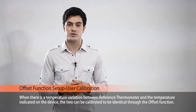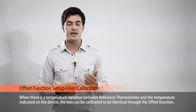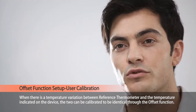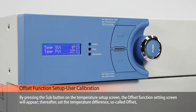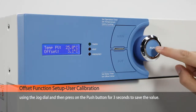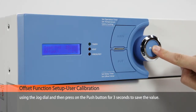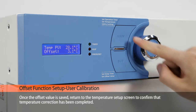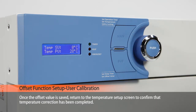When there is a temperature variation between the reference thermometer and the temperature indicated on the device, the two can be calibrated to be identical through the offset function. By pressing the sub button on the temperature setup screen, the offset function setting screen will appear. Set the temperature difference — the so-called offset — using the jog dial, and then press the push button for three seconds to save the value. Once the offset value is saved, return to the temperature setup screen to confirm that the temperature correction has been completed.